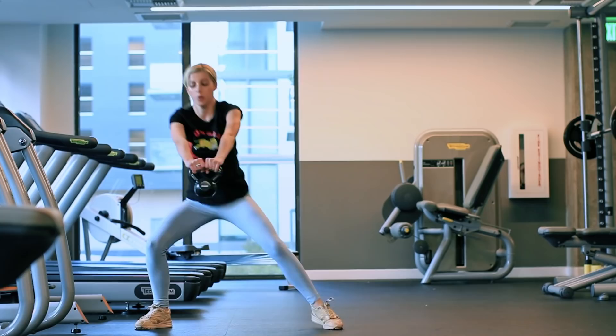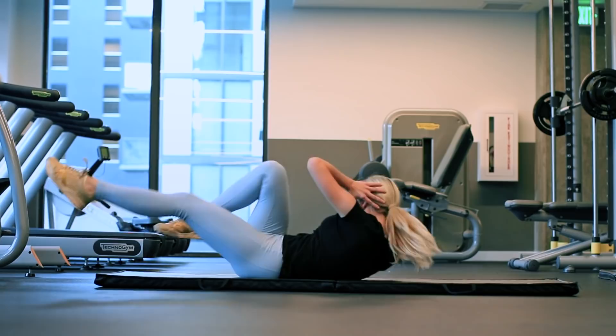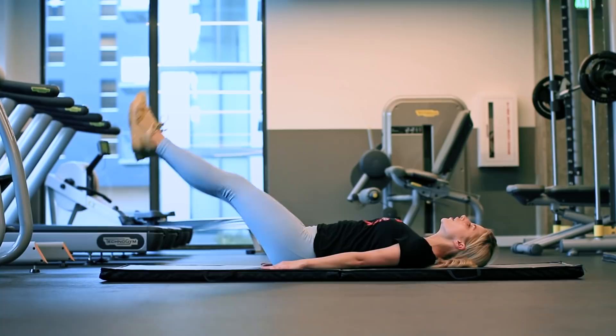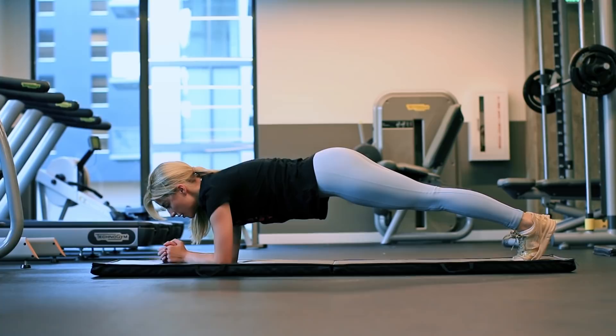Next is abs and I always freestyle it. I start with 30 seconds of bicycle crunches, which is great for lower abs. Next I do 30 seconds of leg raises, which activates your lower abs. Then I do 15 seconds on each side of oblique V-ups. A great way to finish every ab workout is to do a one-minute plank — and if you're feeling extra adventurous, you can add some hip rotation action.